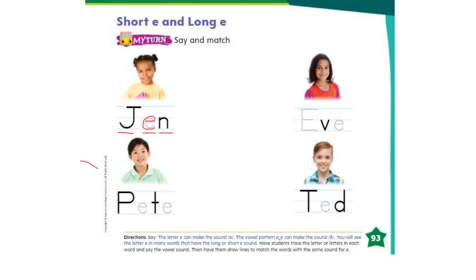Now let's move on to this little boy's name. P-E-E-T. Pete. Did you hear the long E sound? How about this little girl's name? E-V-E. Eve. Did you hear the long E sound?